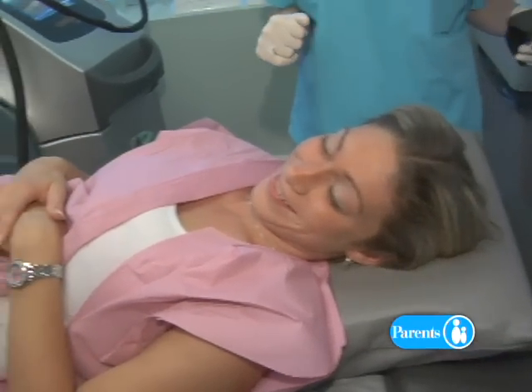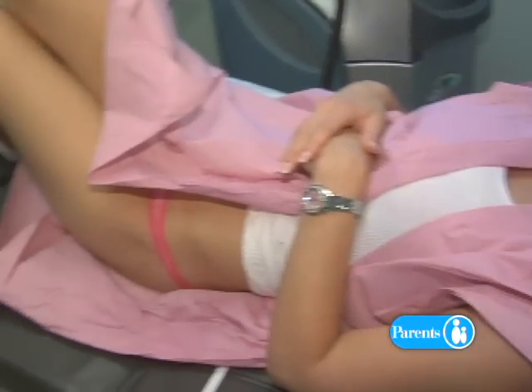After losing all her baby weight, Lisa Marie is ready to look her best. The treatments will make her look and feel better about herself.